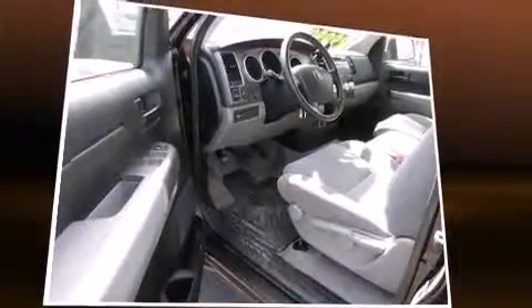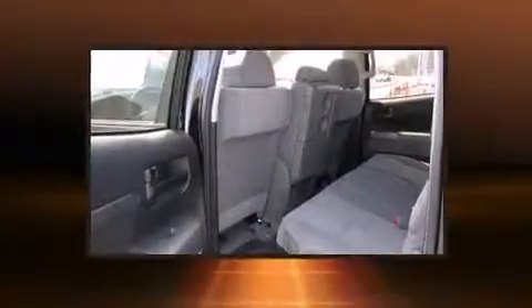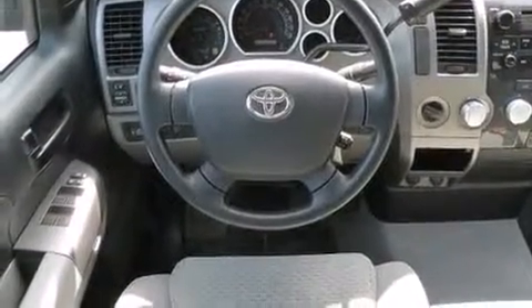A wealth of standard features means that you no longer have to sacrifice, such as remote keyless entry, one-touch window functionality, a rear-step bumper, an outside temperature display, skid plates, and much more.